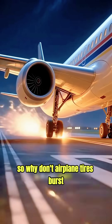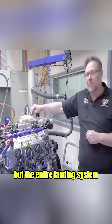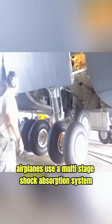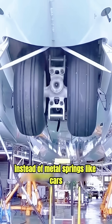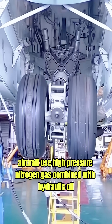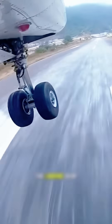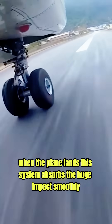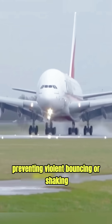So why don't airplane tires burst? The secret is not just the tire, but the entire landing system. Airplanes use a multi-stage shock absorption system built into the landing gear. Instead of metal springs like cars, aircraft use high-pressure nitrogen gas combined with hydraulic oil. When the plane lands, this system absorbs the huge impact smoothly, preventing violent bouncing or shaking.